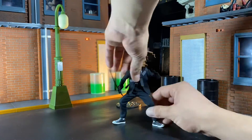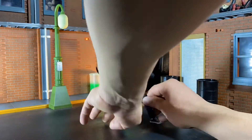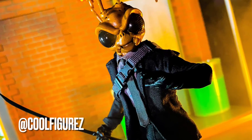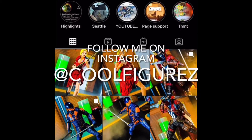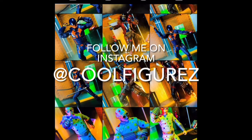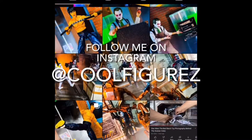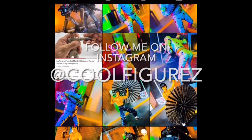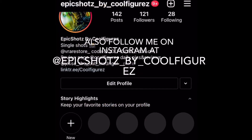If you enjoyed those pics, you can find the full images over on Instagram at Cool Figures. That's where you'll find the three Agent Gomez pics I'll post on Friday, Saturday, and Sunday. I also have a separate Instagram account for more edited pics called Epic Shots by Cool Figures — that's where I'll be posting the other pics with the Doc Noc figure. I've been posting a Halloween pic every day for the month of October, so go check me out there.